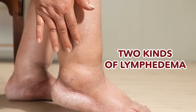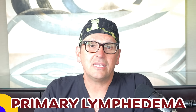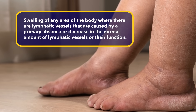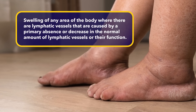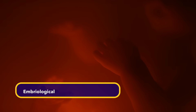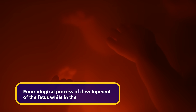Generally speaking, there are two kinds: primary lymphedema and secondary lymphedema. Let's start with primary lymphedema. Primary lymphedema is a swelling of any area of the body where there are lymphatic vessels, caused by a primary absence or decrease in the normal amount of lymphatic vessels or their function. Primary lymphedema typically is something that happens at birth or has happened in the embryological process of development of the fetus while in the uterus — what we call in utero.